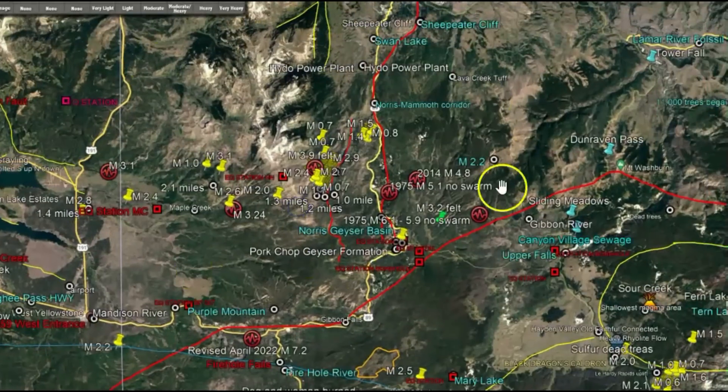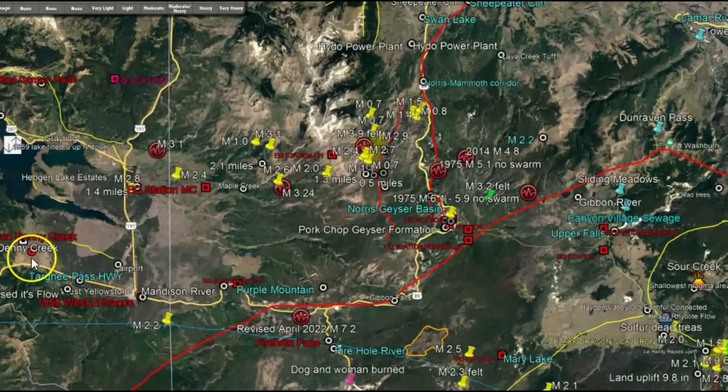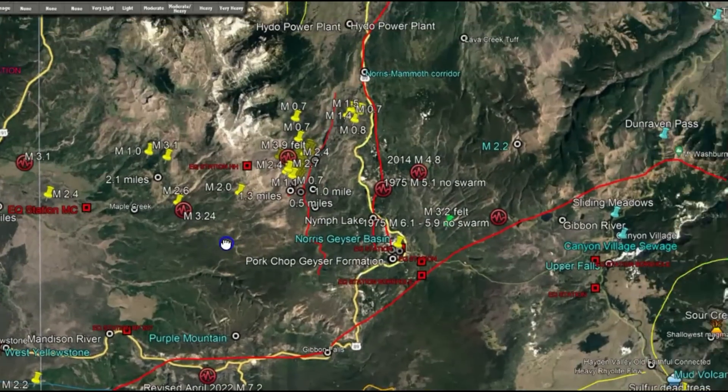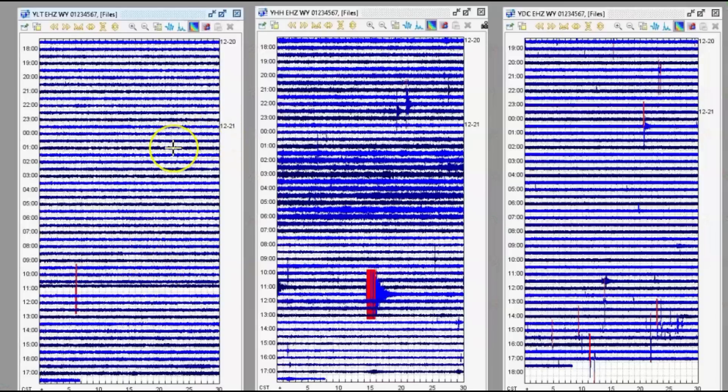This is the area where we've been having the earthquake swarm. I thought it was very interesting that the monitor at Little West Thumb didn't show the signature. Denny Creek, which is actually closer to the area down by Mexico, shows it but only as a blip. But this area that is more active in earthquakes — that was a definite show. The monitor on the left is Little West Thumb, the middle is Holmes Hill, and then Denny Creek.